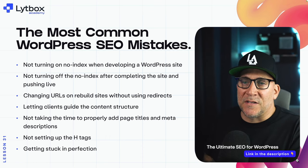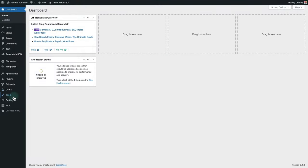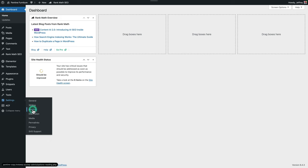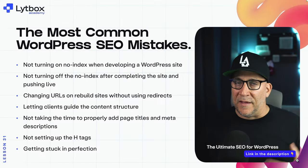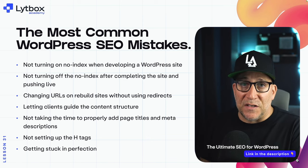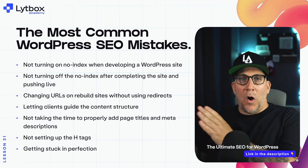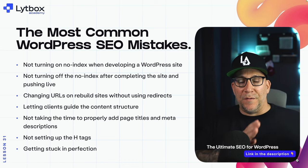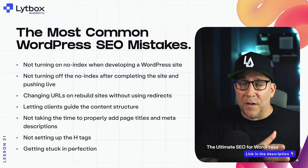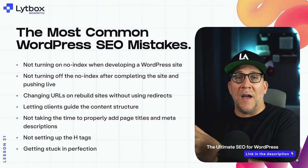The first big mistake is not turning on the no-index setting when developing a WordPress website. This is a very common mistake. A lot of times we start a new website and just leave it indexed, so Google is already crawling that incomplete website. Another scenario is maybe you created a staging website, you're working on a site and you clone it over to something else, but you leave that indexed.